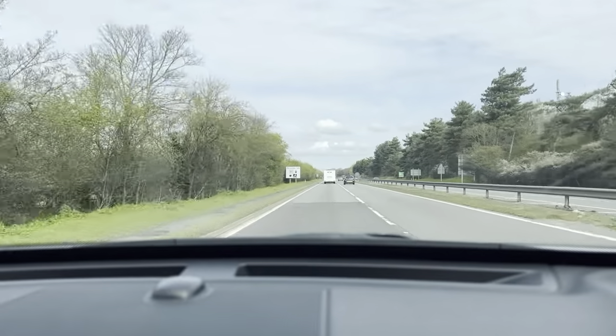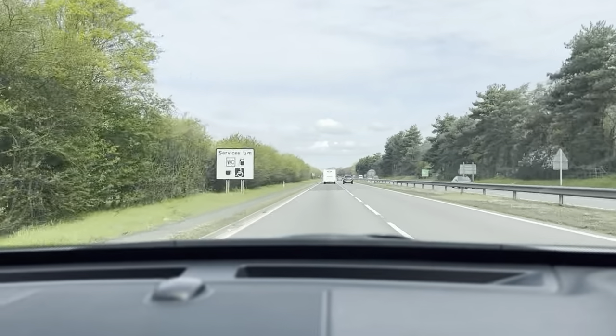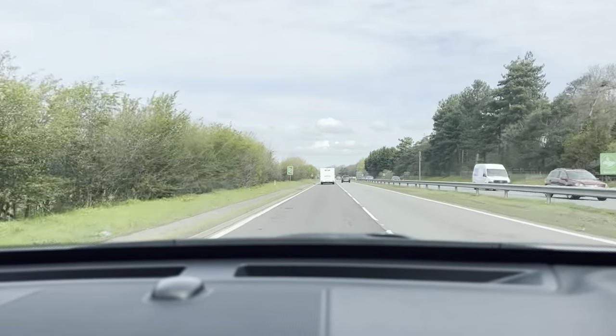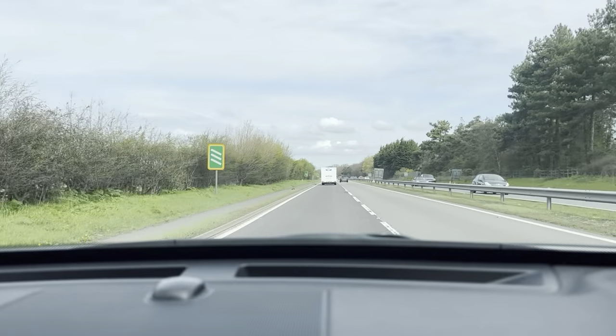Hello and welcome to CarFirm. Today we have our 66 plate Discovery Sport with us for a virtual test drive. I've been driving this vehicle for a little while now and it's a pretty nice, easy and comfortable vehicle to drive.